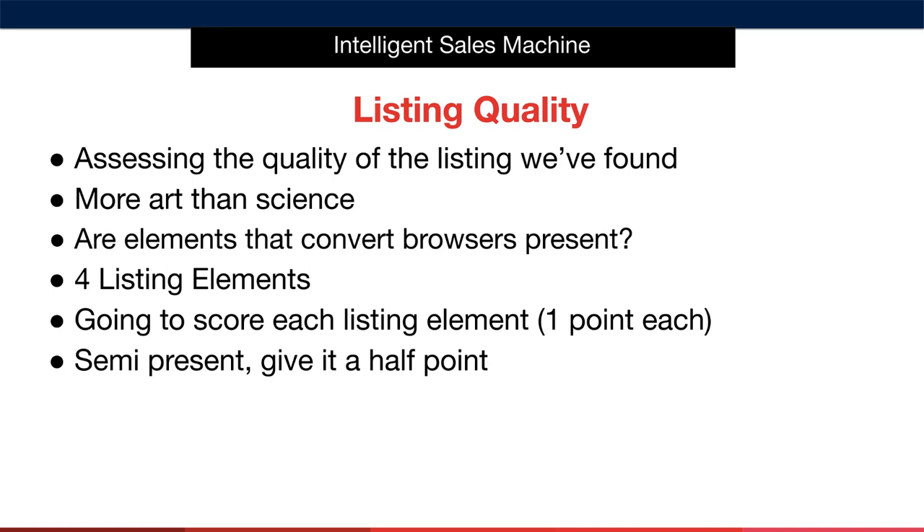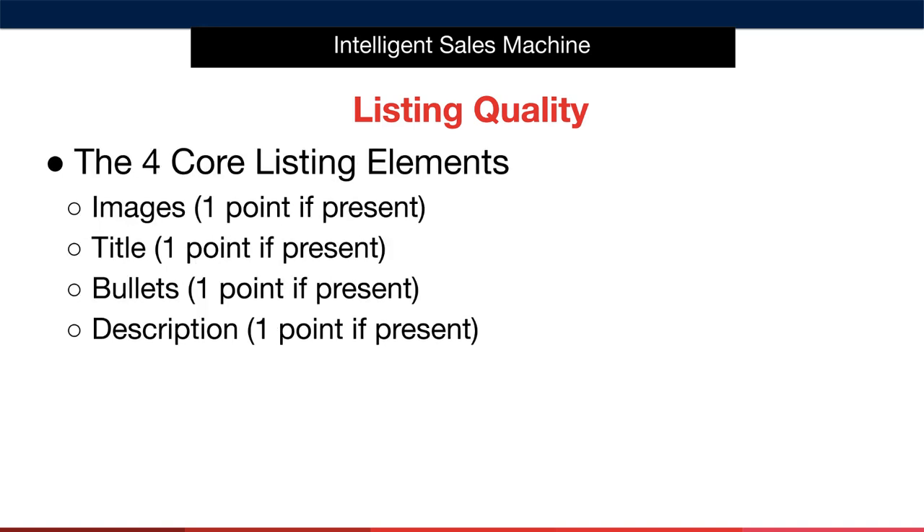Let's go deeper into each element to give you complete clarity on this step. The four core listing elements are: Product Images — we give this one point if high-quality images are present. Title — one point given if present. Bullets — one point given if present. And finally, Product Description — we give one point for this also if present.